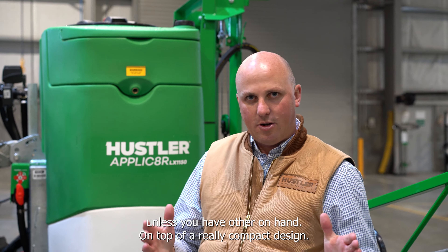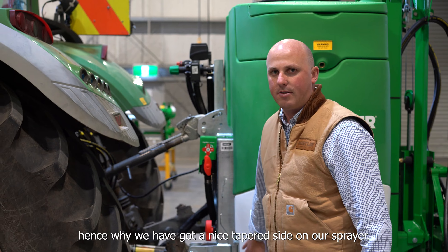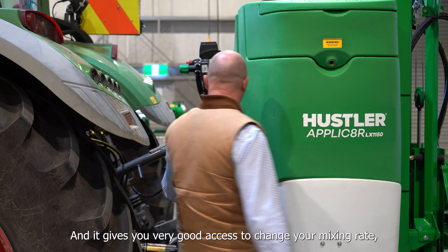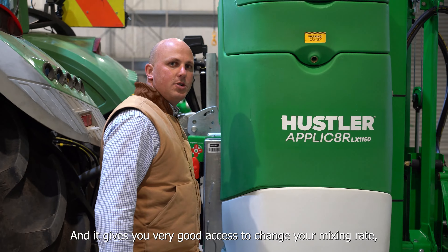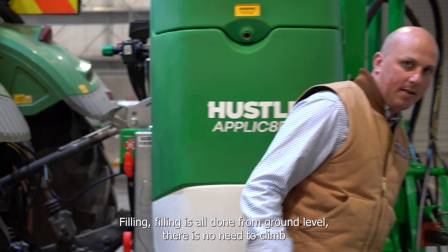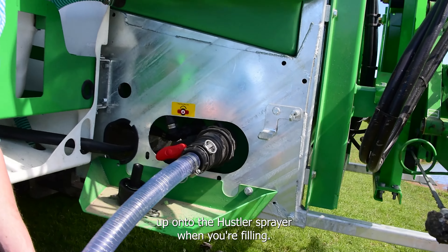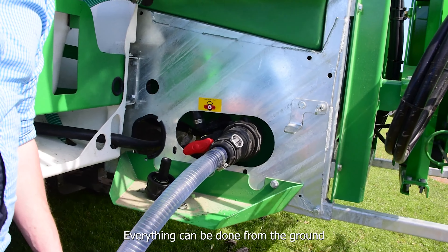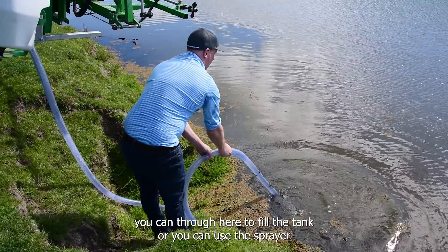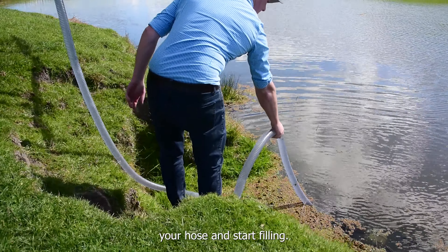On top of our really compact design, one of the key things farmers were asking for when we developed the Applicator spray range is good access for hitching the sprayer to the tractor. That's why we have a nice tapered side on the sprayer, giving you very good access to set your mixing rate and activate your hopper. Filling is all done from ground level — there's no need to climb up onto the Hustler sprayer. You can pump through to fill the tank, or use the sprayer pump to suck through and fill the tank. Simply connect your hose and start filling.